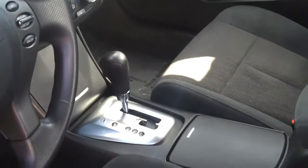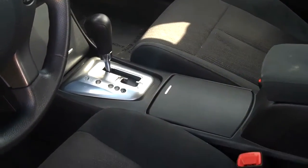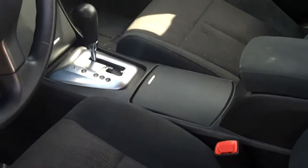It is automatic, and it does have the option where you can switch it into the manual — the clutch manual.